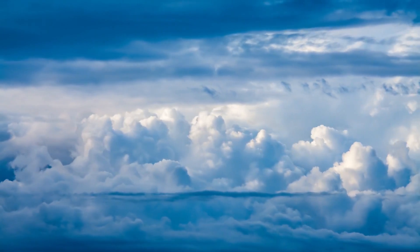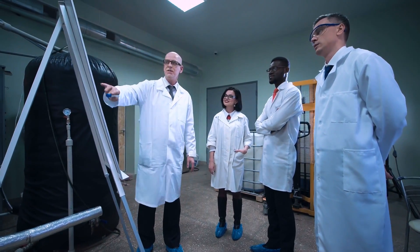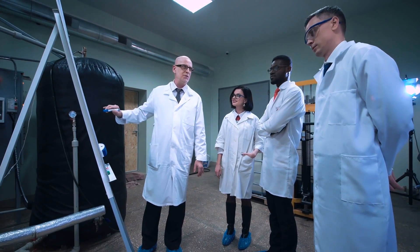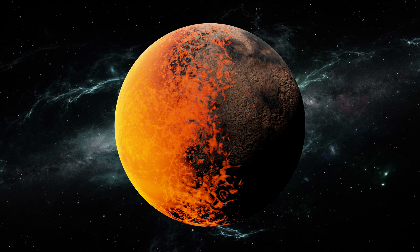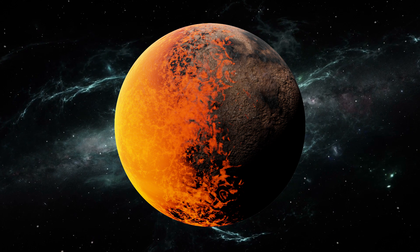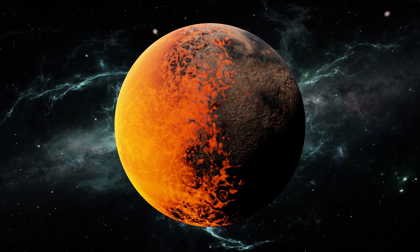But its surface temperature remains unknown. Since new studies came out, scientists noted that its proximity to its parent star would most likely make the planet too hot to inhabit. Plus, HD 85512b could be tidally locked considering its short orbital period of 54 days.